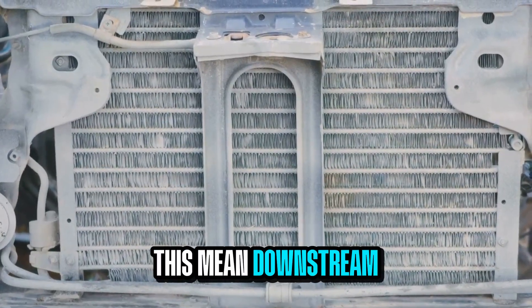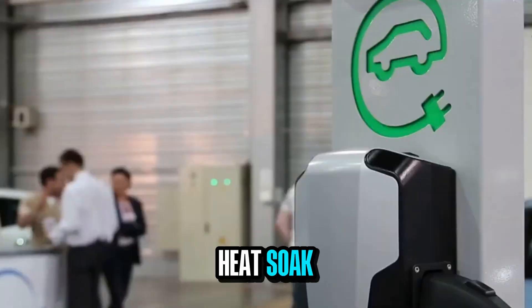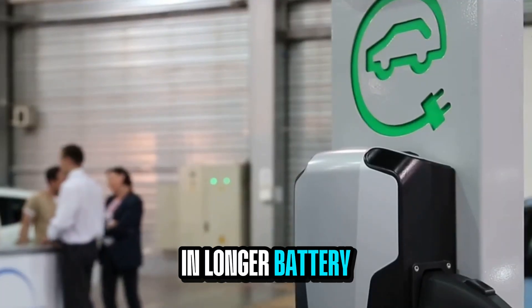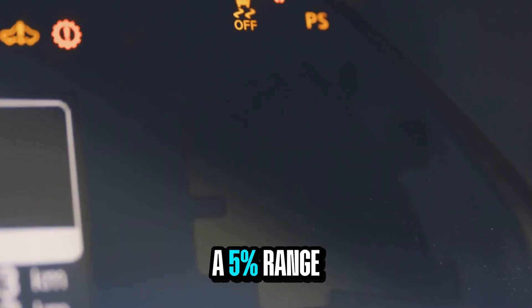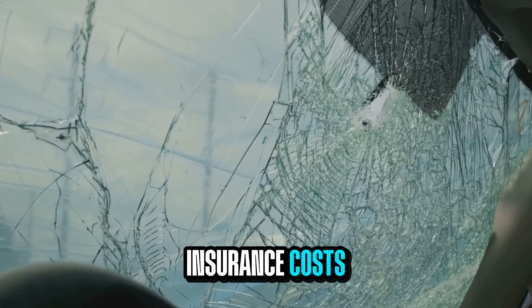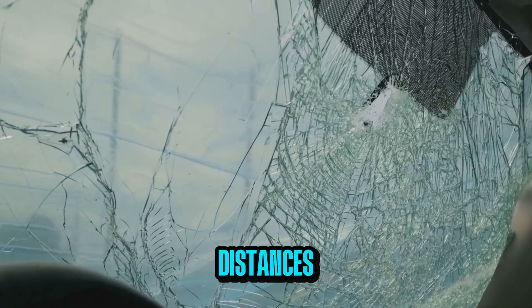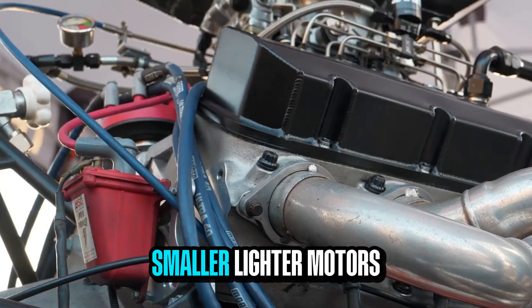What does this mean downstream? Smaller radiators, shorter hoses, less heat soak — which essentially results in longer battery life, faster charging, and much improved safety in cold climates. It also gives a 5% range bump by pre-warming cells. And it lowers insurance costs too: shorter braking distances, fewer claims, better crumple zones — all thanks to smaller, lighter motors.